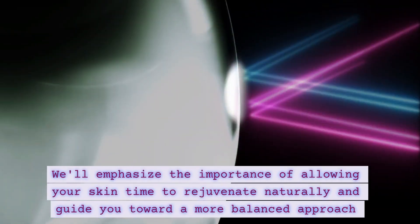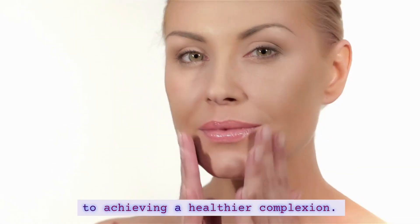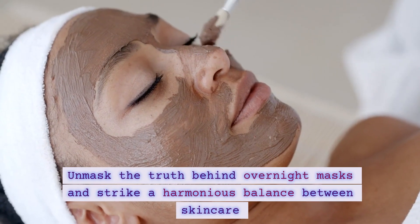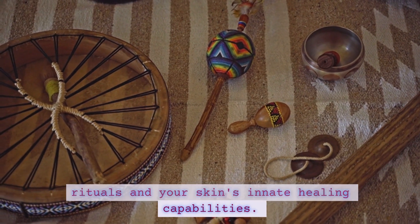We'll emphasize the importance of allowing your skin time to rejuvenate naturally and guide you toward a more balanced approach to achieving a healthier complexion. Unmask the truth behind overnight masks and strike a harmonious balance between skincare rituals and your skin's innate healing capabilities.